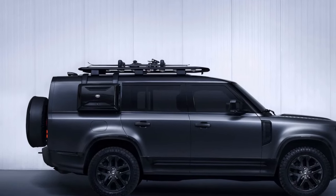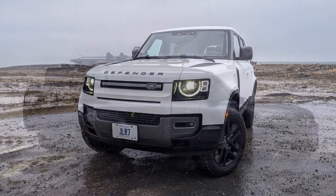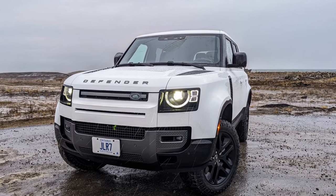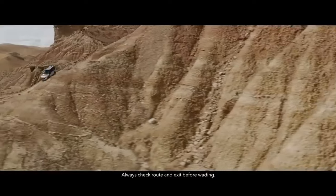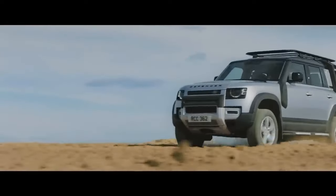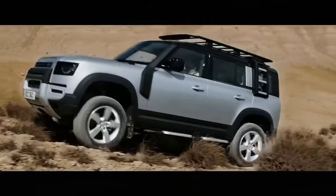Additionally, the Outbound addresses some of the aesthetic concerns noted with the 2023 Defender 130. Pros: high-quality interior designed to withstand rugged use, expansive cargo space, and outstanding ride and handling. Cons: phone projection reliability concerns, unexpected usability issues given the price range, and not everyone may appreciate the multi-purpose physical controls.